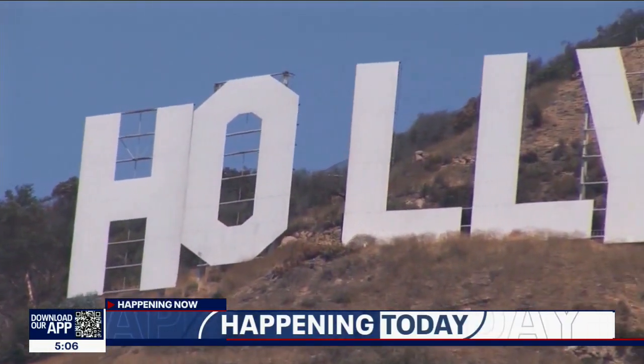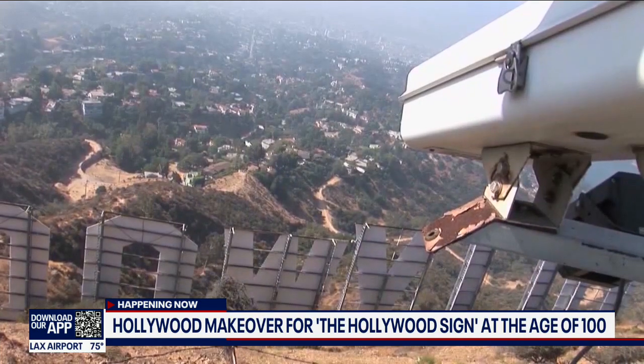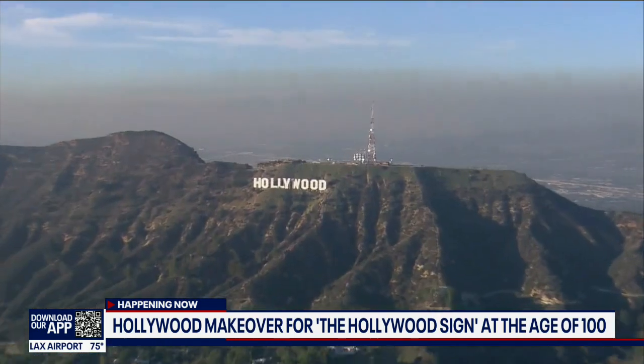Brave painters who aren't afraid of heights are using 400 gallons of paint to give this world-renowned, iconic Hollywood Sign a fresh makeover.